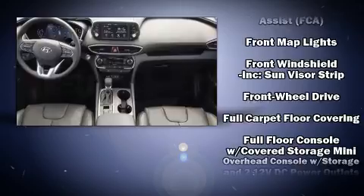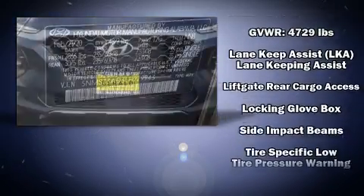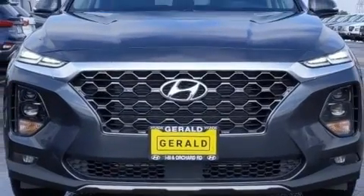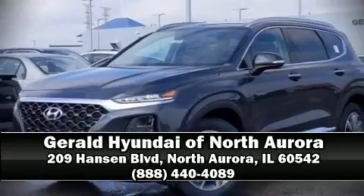Electronic stability control ensures solid grip atop the road surface, no matter how challenging the driving conditions. Our team is professional and we offer a no pressure environment. Stop in and take a test drive.